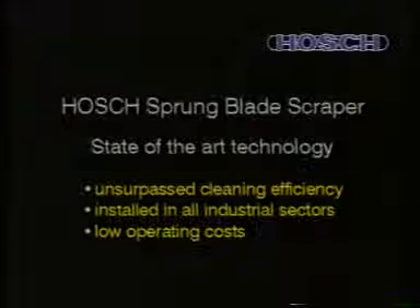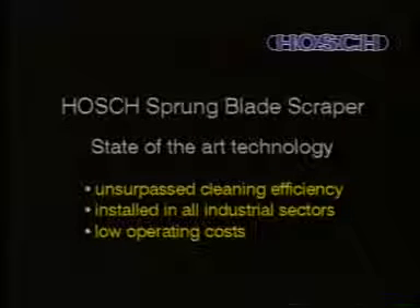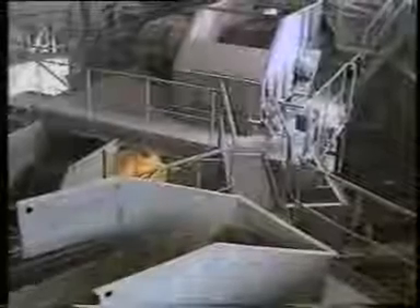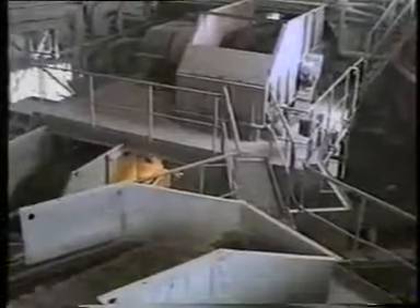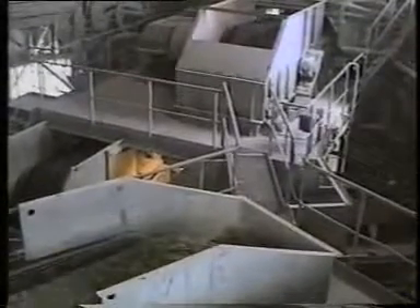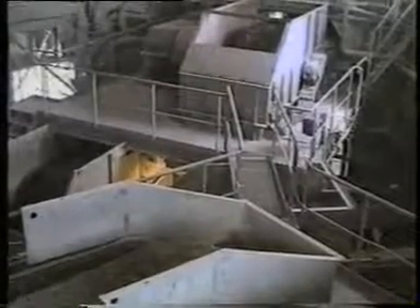Horsch sprung blade scrapers have been state of the art technology worldwide for many years now and lead the field in precision cleaning of conveyor belts. The full range of Horsch scraper systems has been installed in all industrial sectors. Horsch scrapers today have become the standard equipment for total belt cleaning efficiency.